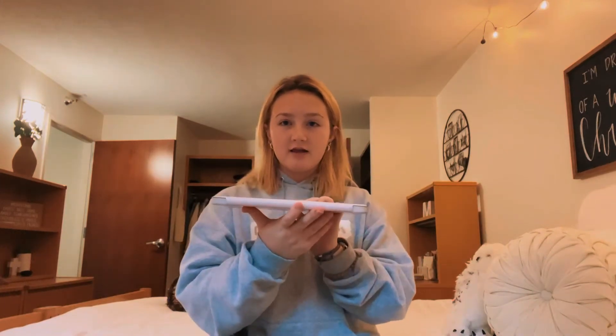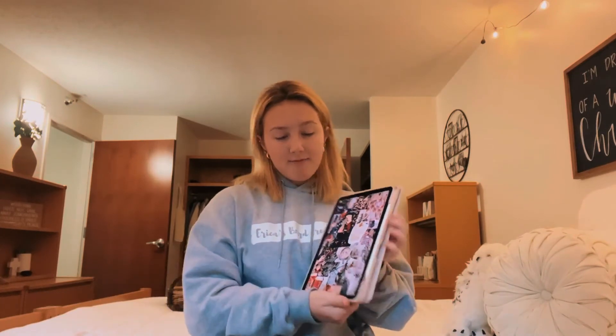My iPad is so light, very thin. My Apple Pencil is actually magnetic to the side of it, so even if I didn't have the case on it, my Apple Pencil would still stick to it. If you love to handwrite your notes, I love using my iPad. I bring my iPad to every class — I can still get to documents, websites, and anything for a class that I may need.